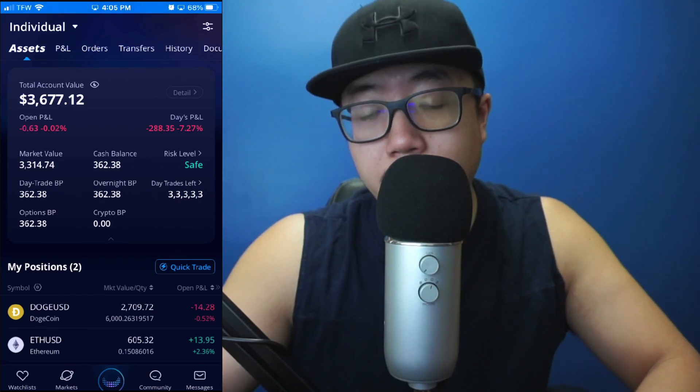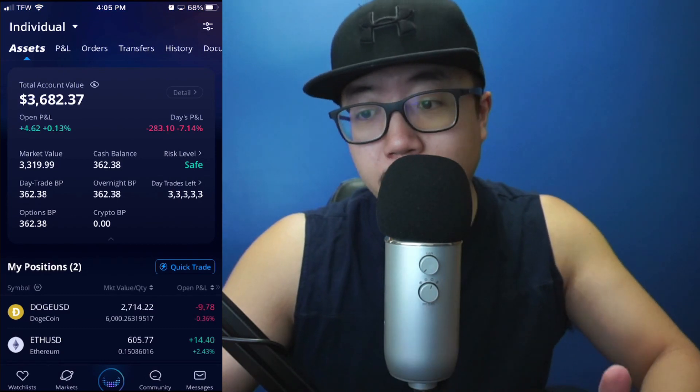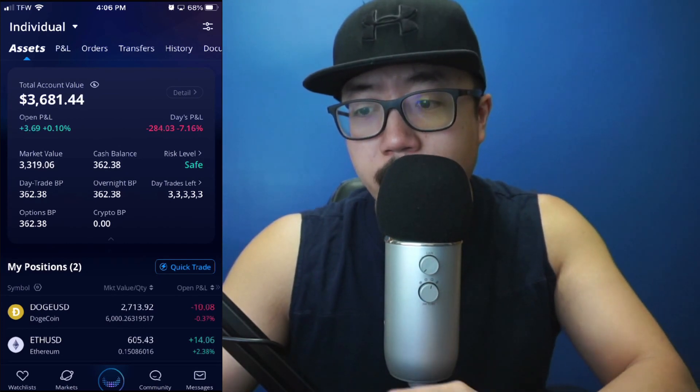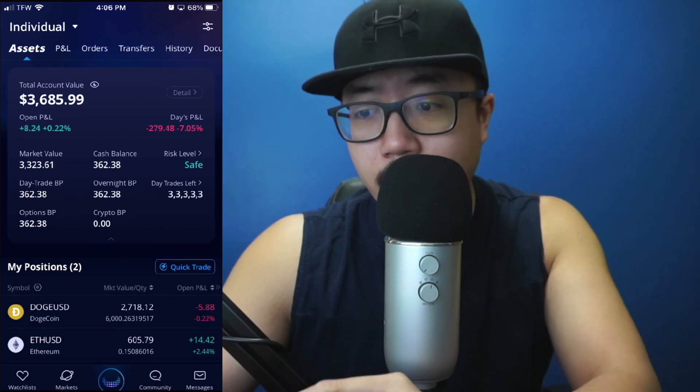Hey guys, welcome back to another video. Today I'm going to be explaining why you might be seeing a zero dollar balance for your crypto buying power on Webull. As you can see on Webull, I currently have a cash balance of over $300, however at the very bottom you can see that my crypto buying power is zero.